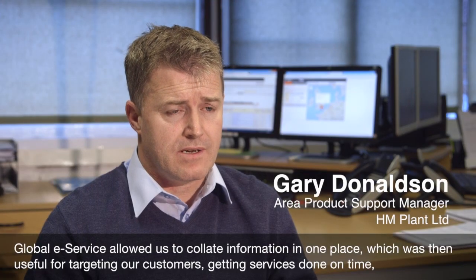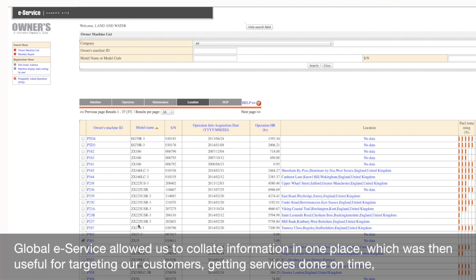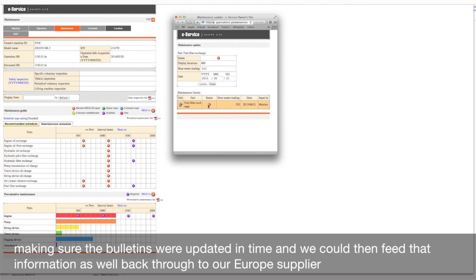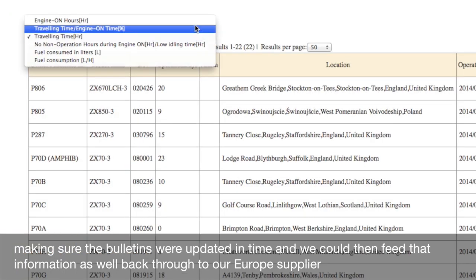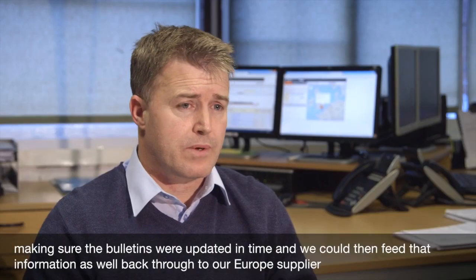Global E-Service allowed us to collate information in one place, which was then useful for targeting our customers, getting services done on time, making sure the bulletins were updated in time, and we could then feed that information back through to our European supplier.